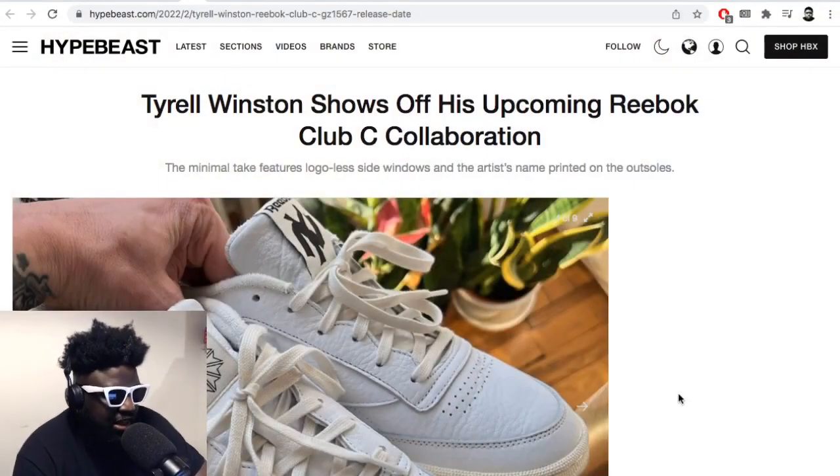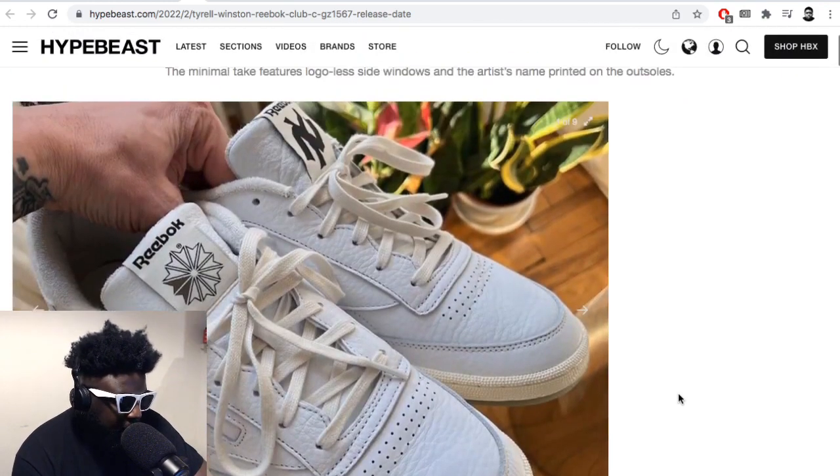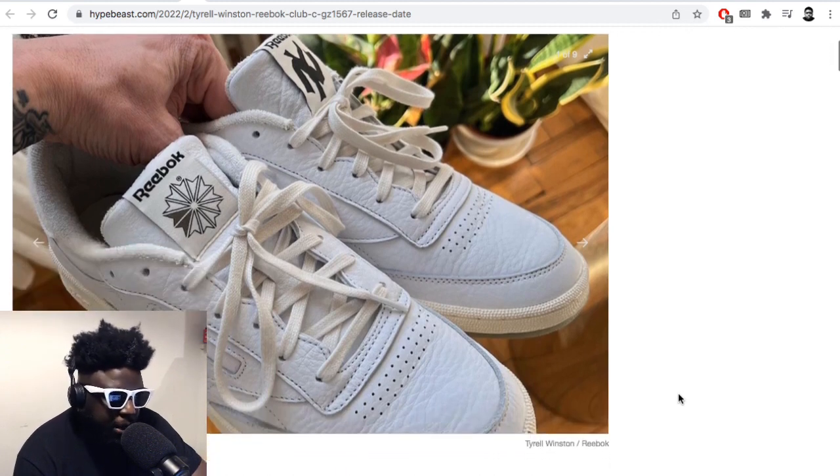Next on the list, I wanted to quickly mention these. I don't really know much about the artist — it's called Tyrell or Tyrell Winston, who shows off his up-and-coming Reebok Club C collaboration. If you're not familiar with the Club C model, that's the model that was kind of made famous or popularized by Jound. I think that might have been his first official footwear collab, if I'm not mistaken. They were pretty popular.